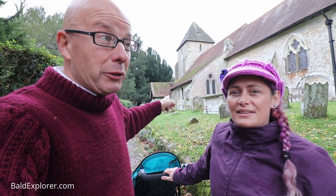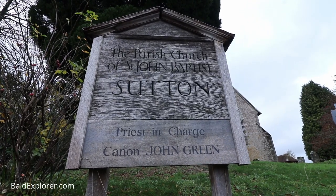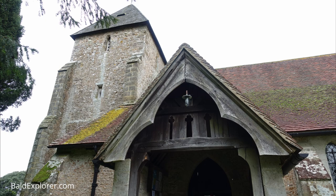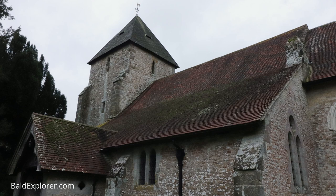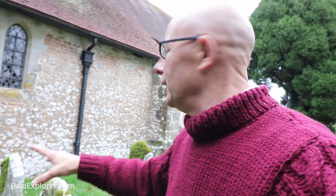We've come to start our walk, but we just thought we'd have a quick look at Sutton Church, which I think is St John the Baptist Church. We didn't do a lot of research since we're mainly here for the walk, but I do know the church dates back to the 11th century. The main nave and the tower is a 13th century addition, so it looks like Norman work.